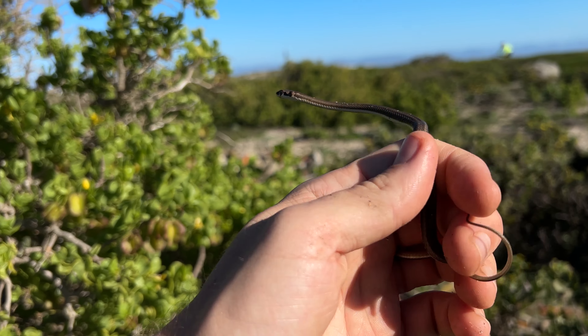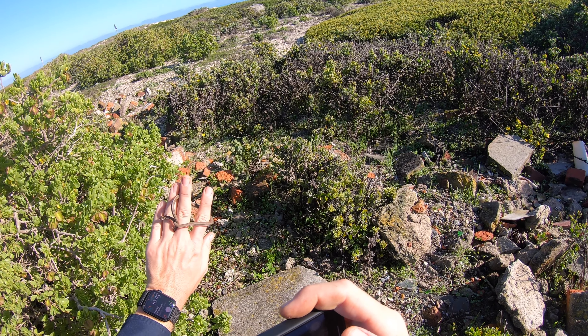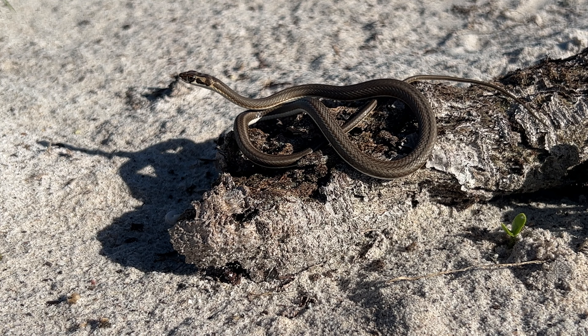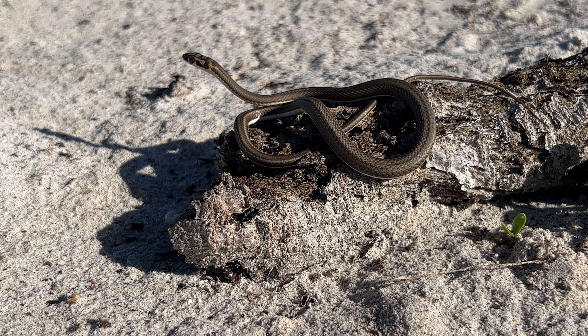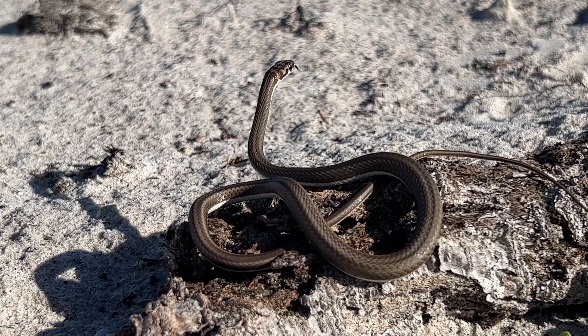These guys are really common. I'm gonna grab one or two photos of it and then put them back under his concrete, put his concrete back, and we're gonna keep flipping. Here's a look at that little Kuru sand snake that we flipped under the little piece of concrete. We've pretty much got some pictures of him so he can go right back under his little piece of concrete.